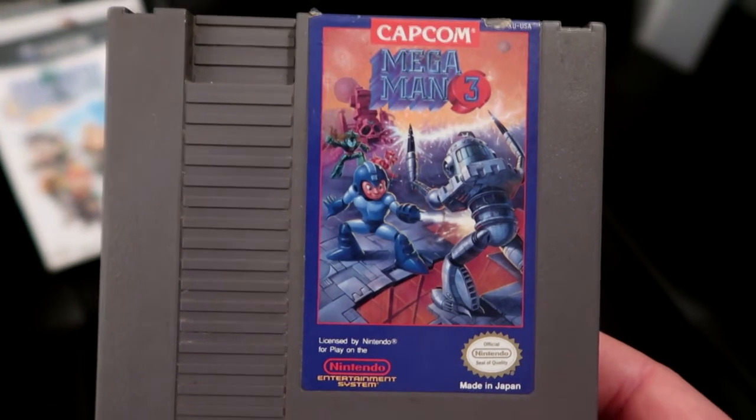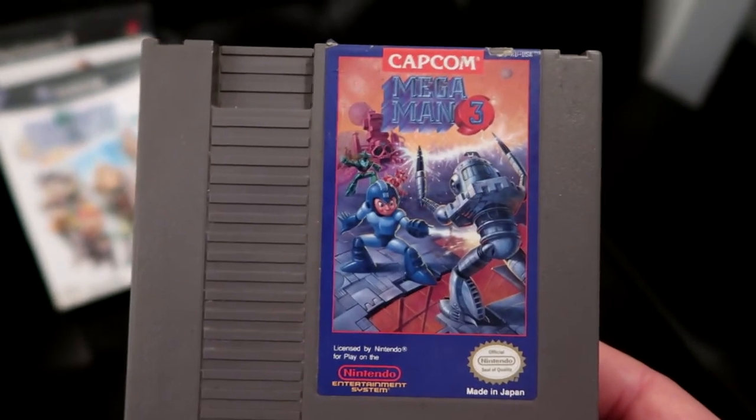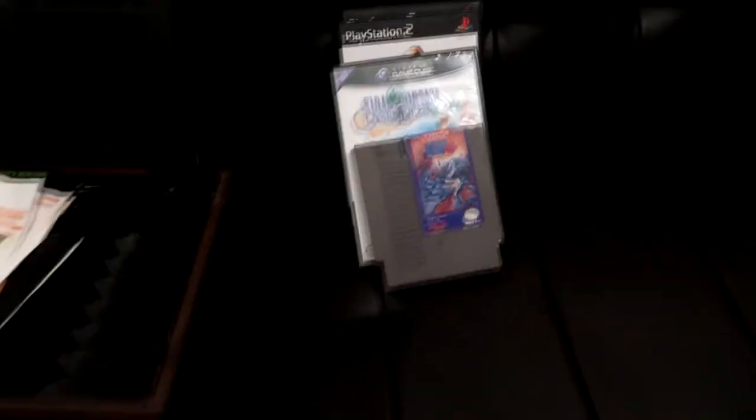So in my collection, it is my best Mega Man game now and I'm very excited to add that to the collection. Thank you guys so much for watching. Hope you guys enjoy these pickups, these finds, these game hunts. And as always, happy gaming.